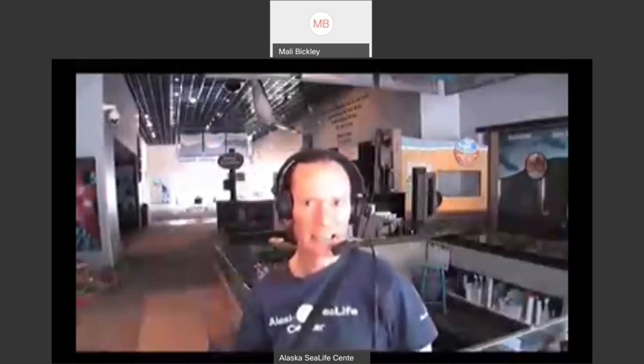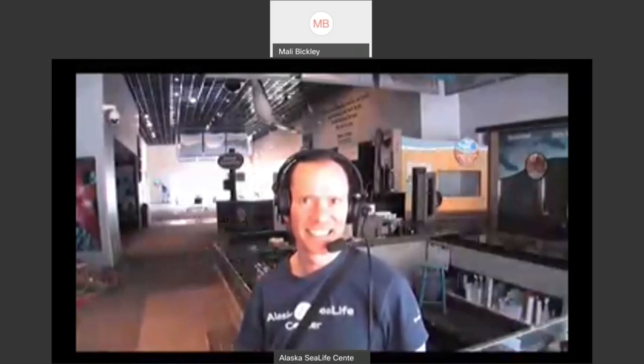Thanks, Darren. Wonderful, thank you so much. I'll be in touch soon, Mally, to talk about future programs and resources. Thanks, Darren. Take care. Okay, thanks a lot. Bye-bye.